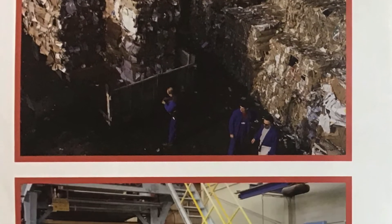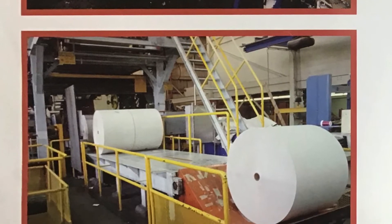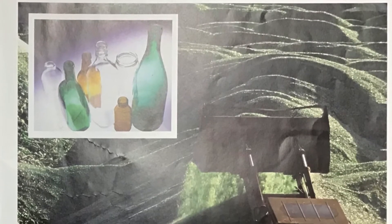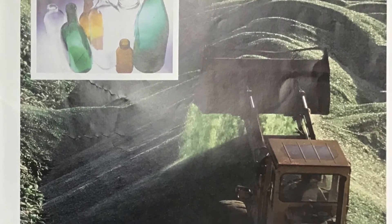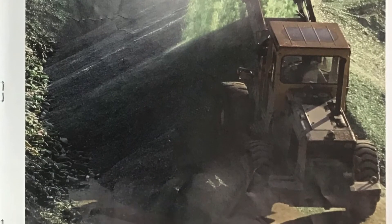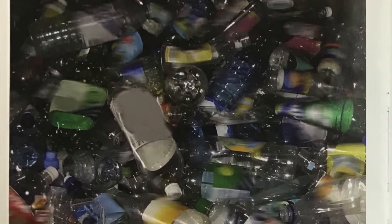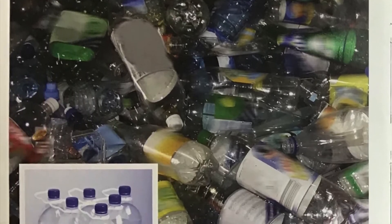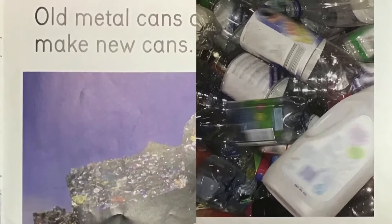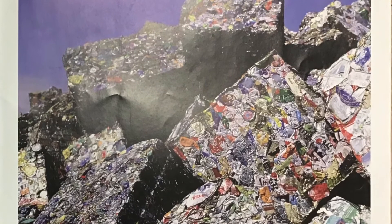Old newspapers can be used to make new paper. Old glass bottles can be used to make new bottles. Old plastic can be used to make new plastic. Old metal cans can be used to make new cans.